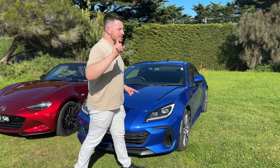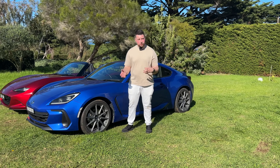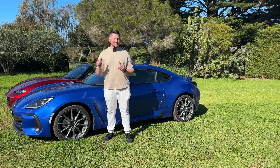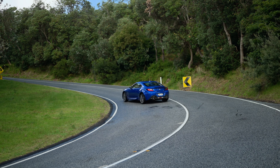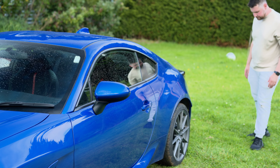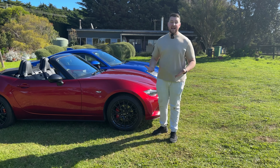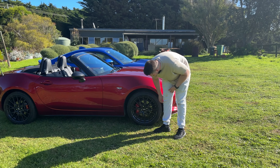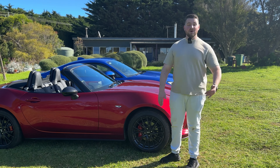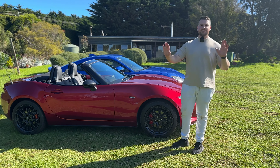On the side of the BRZ, you'll notice these beautiful forged alloy wheels — 18 inches. Forged alloy helps reduce unsprung mass. They're wrapped in Michelin Pilot Sport 4 tires, which are really good, but this thing loves to let loose at the rear. Coming to the MX-5 GT RS, you get 17-inch BBS forged alloy wheels — they look amazing — and you've also got Brembo brakes, which are absolutely worth it.